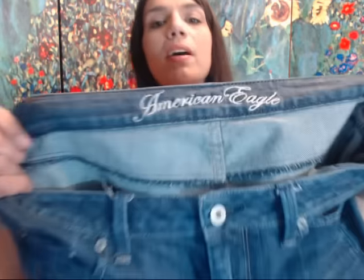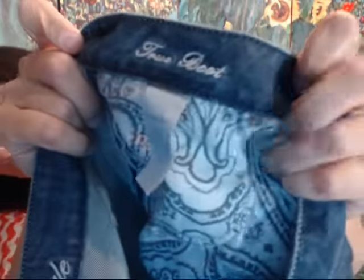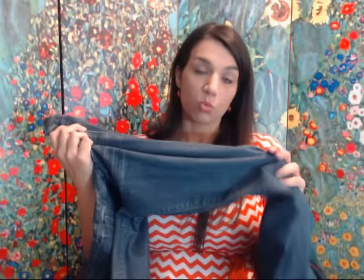I picked up American Eagle jeans — these are the True Boot style, size eight. They're a nice dark wash denim and you can tell they're really broken in — the denim is really, really soft. I would hope to get an $18 gross out of that, which would be about a $6 to $7 net profit.